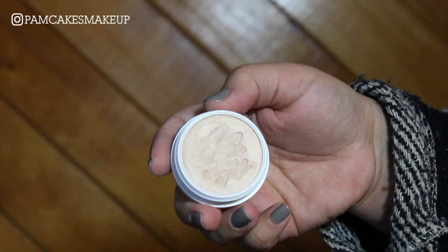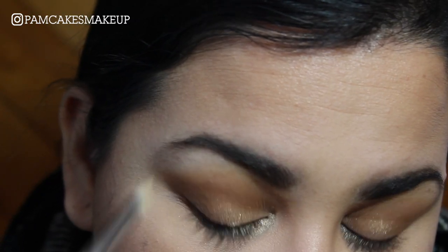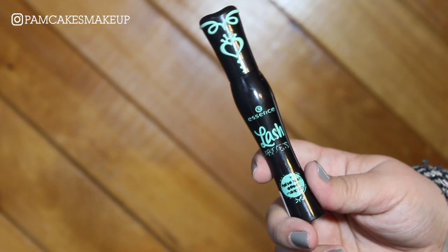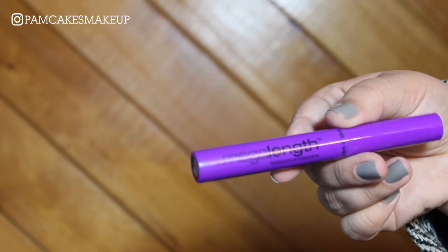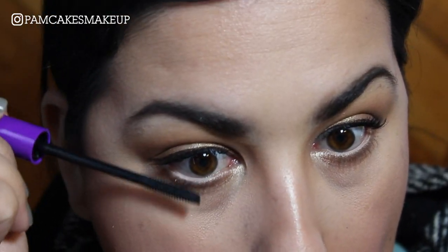For inner corner highlight, I'm basically just going to take Lunch Money and place that in the inner corner. I'm also going to add a nude eyeliner into the waterline — almost stabbed myself in the eye, like every other video. And of course I'm going to go with a ton of mascara. For my upper lashes I'm using the Essence Lash Princess mascara, and for the lower lashes I'm using the Wet n Wild Mega Length mascara in the waterproof formula because it's fantastic.